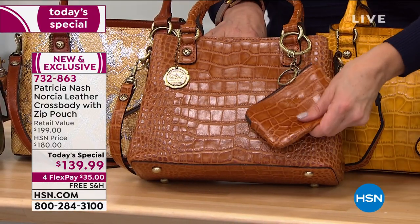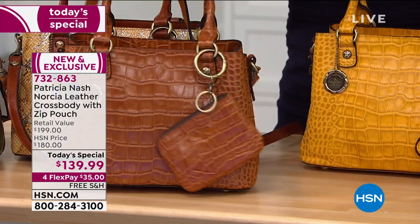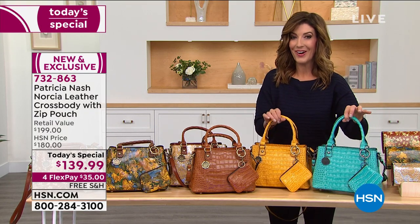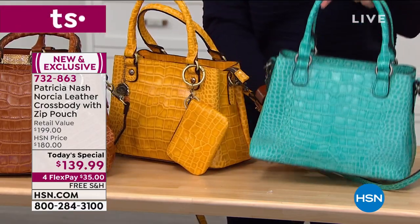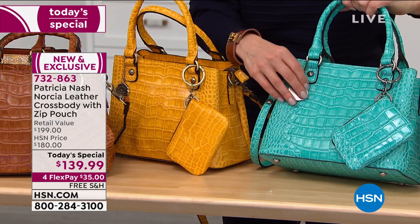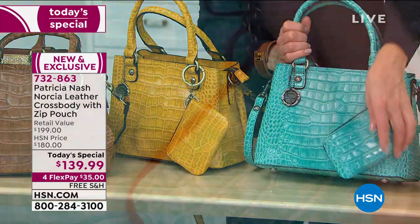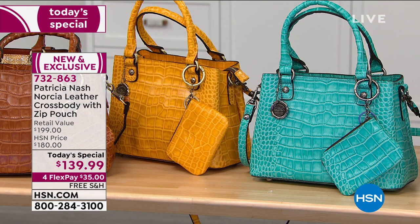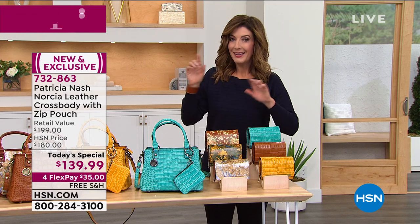You love the cognac croco embossed leather - another fan favorite if you want to go with one of her originals. New croco colors today are the yellow and the aqua - aren't they fun, fresh, vibrant, and beautiful? Look at that incredible pop of color on each and every single one of these bags, and you're getting the matching leather pouch as well. For flexible payments, get that one home - item number 732-863.